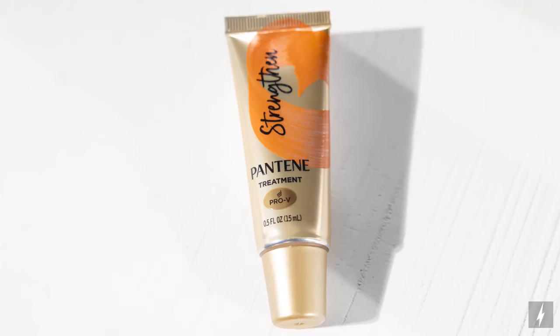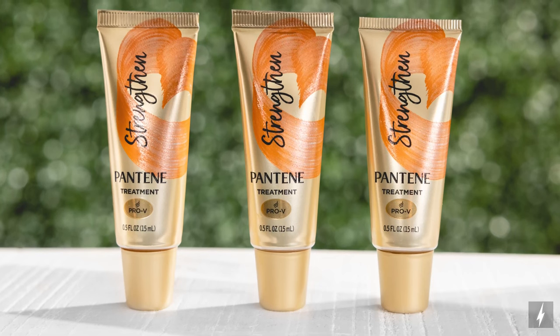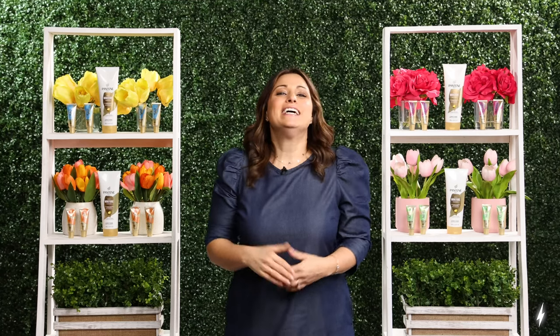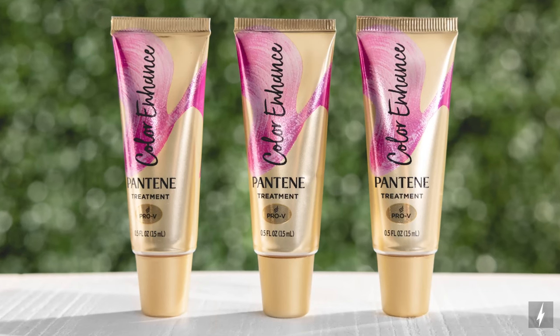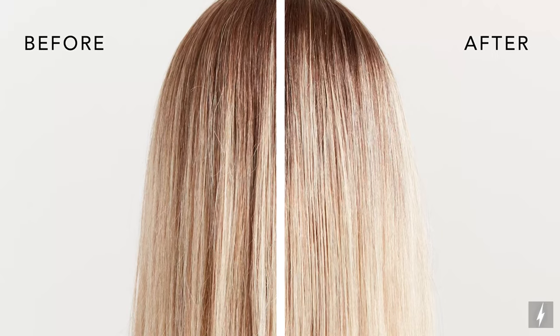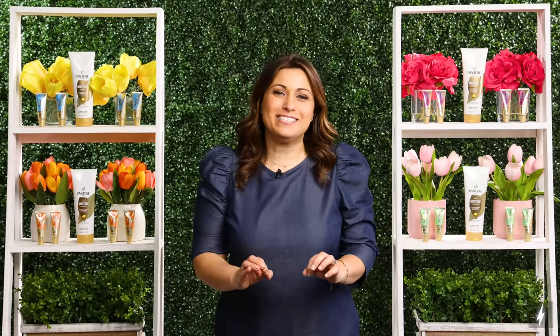The Pantene Strengthen Booster with argan oil and vitamin B7 instantly repairs and strengthens against breakage for soft, healthy hair. Since I style my hair so often, this booster is great to fight against breakage. And the Pantene Color Enhance Booster with grapeseed oil and vitamin E adds instant shine and radiance and helps maintain color intensity. Perfect to use in between salon visits.